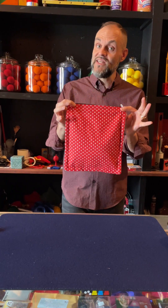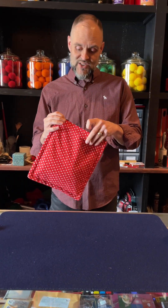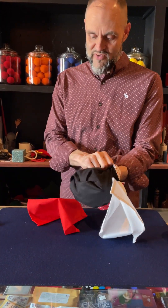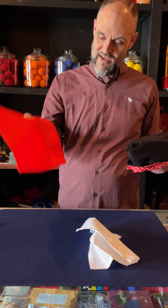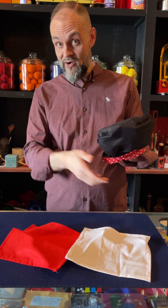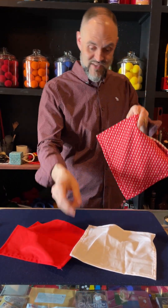If you've been following Ickle Pickle, you have seen the measle bag, but you haven't seen the upgraded version. Inside of the measle bag, we've got two handkerchiefs — a white handkerchief and a red handkerchief. These are not ordinary handkerchiefs. They are magic color-changing handkerchiefs.